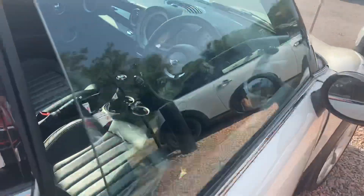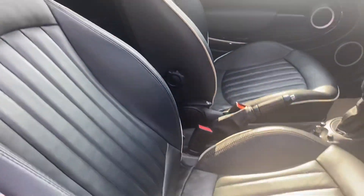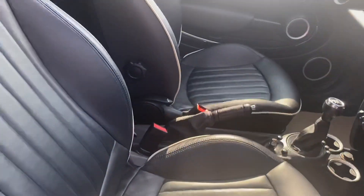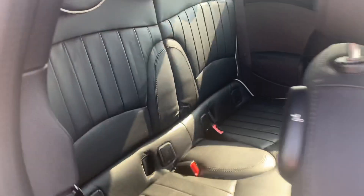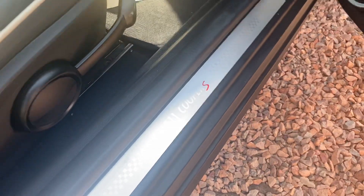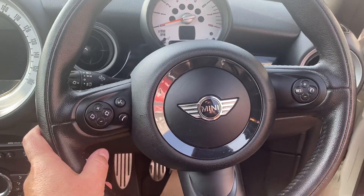On the inside it has beautiful condition black lounge leather with cream piping — the seats in the back I don't think have ever even been sat in. It's got Cooper S checker plates, piano black door trims, automatic wipers, and a leather steering wheel with cruise control and telephone functions.